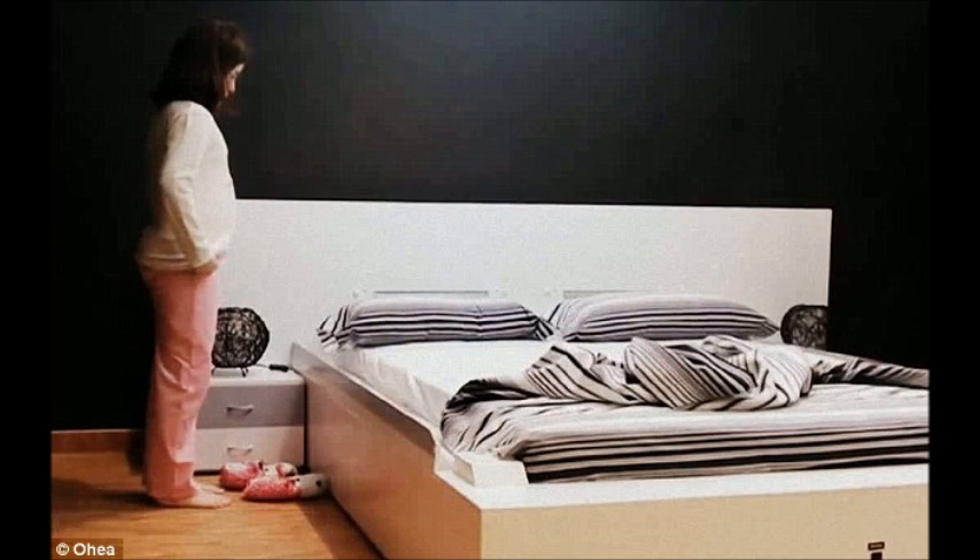the bed can sense when somebody has just got up and starts making itself three seconds later. A built-in safety device ensures that it cannot operate when there is a person lying on the mattress.